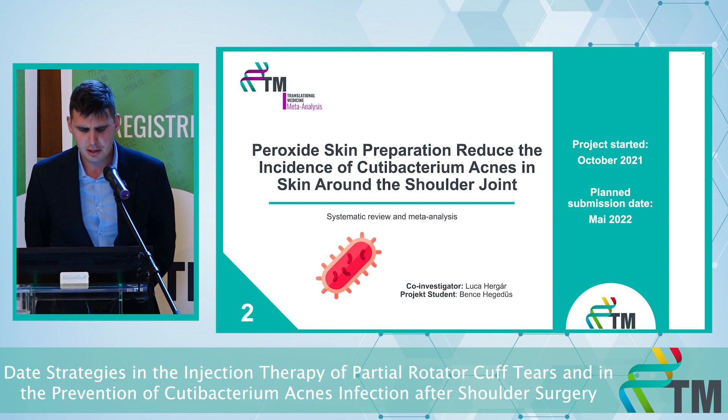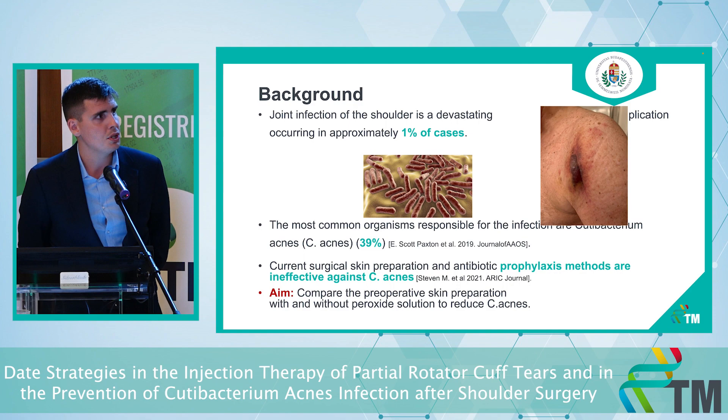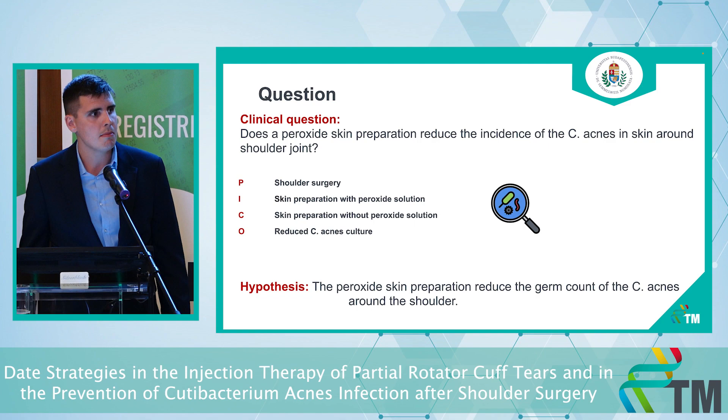Let's talk about the second topic: peroxide skin preparation reduces the incidence of Cutibacterium acnes around the shoulder. After shoulder surgery, about one percent of patients experience some kind of infection and the most common organism is C-acnes. C-acnes is an anaerobic, gram-negative bacteria, and our current alcohol-based surgical skin preparation is ineffective against C-acnes. Our aim is to add a peroxide solution to the standard alcohol-based skin preparation to reduce the C-acnes germ count.